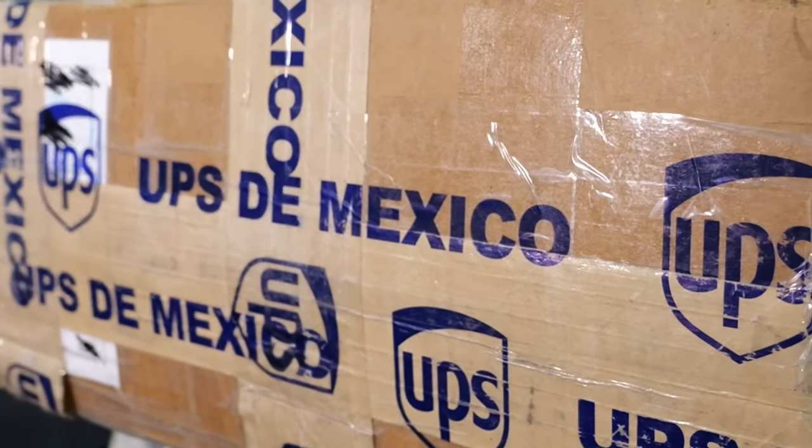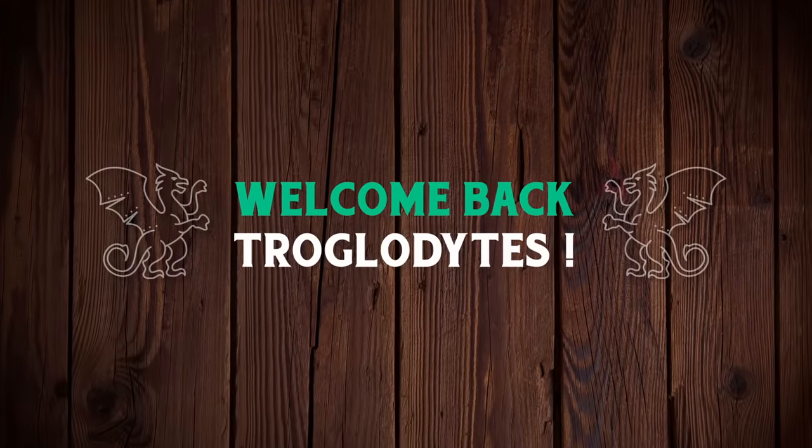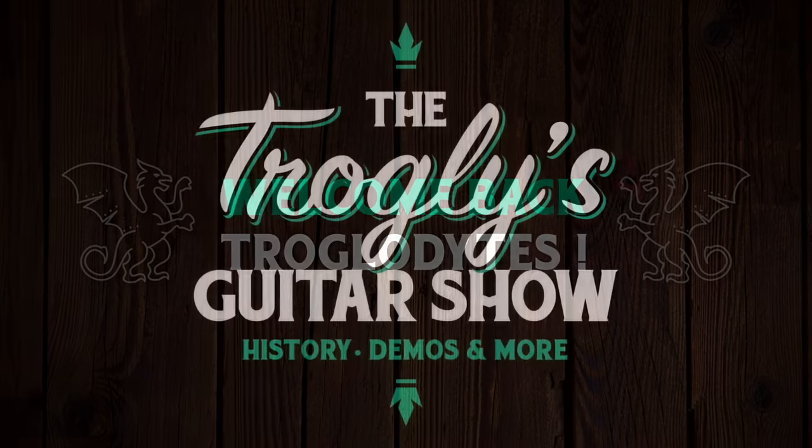I had some troubles at the Mexican border. Welcome back troglodytes to your Daily Dose of guitar information, the Trogly's Guitar Show.